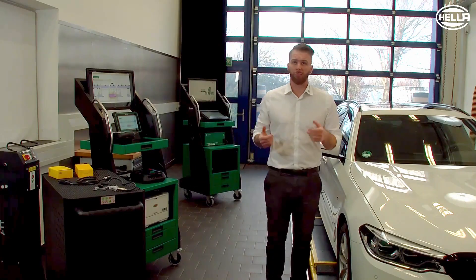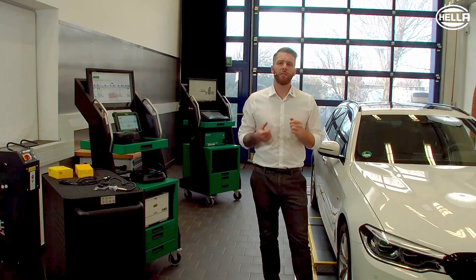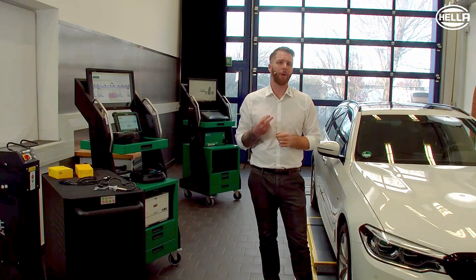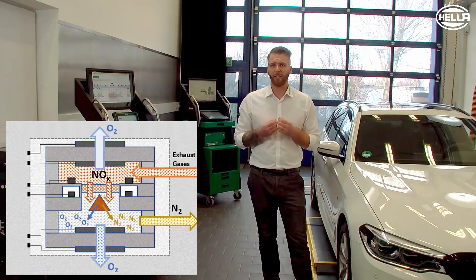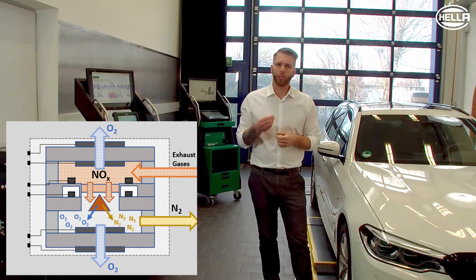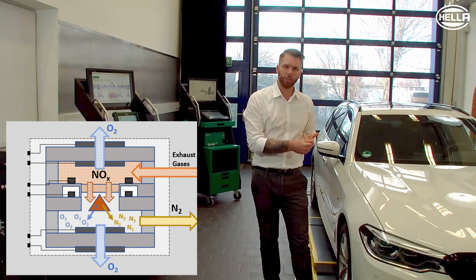How does the NOx measurement work? The way the sensor works is based on measuring the residual oxygen content. Quite simply, it works as follows: there are two chambers in the sensor. The exhaust gas flows through a diffusion barrier into the first chamber of the probe, where a solid electrolyte separates the oxygen components from the NOx components. The NOx components then flow through another diffusion barrier into a second chamber, which contains an electrode that separates the NOx into its nitrogen and oxygen components.